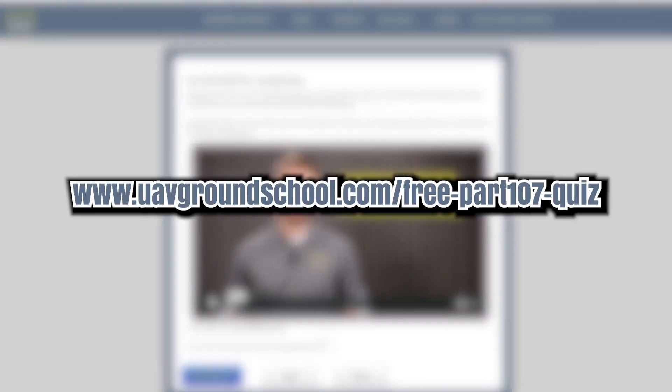How about let's jump on over to the computer and I'll show you how to find it. You can navigate to this URL on UAV Ground School's website, or you can just click the link in the description below this video.